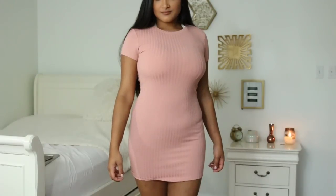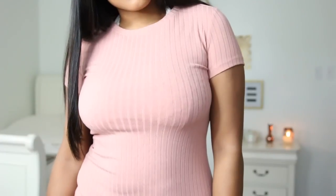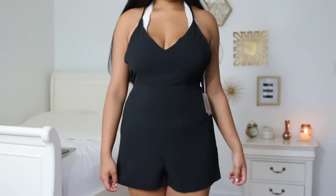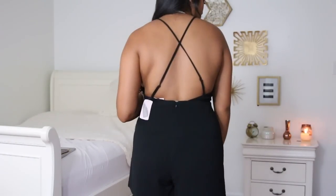Next is a dress from Forever 21. It's this pink ribbed bodycon type t-shirt dress. I just had to get it because of the color, and I feel like I could wear it during the day when I'm shopping around or at night when I'm going out. Next is this black romper — when I tried it on I was like, game day outfit for sure. It's really fitted but also really airy, so it will be especially good for UCF tailgates because it gets disgustingly hot out there.